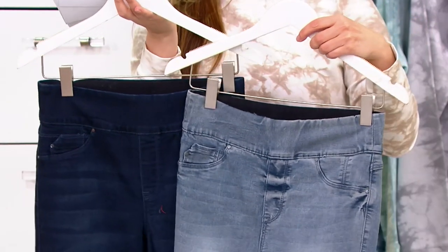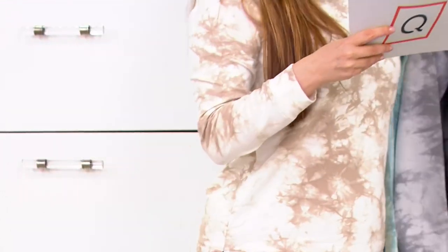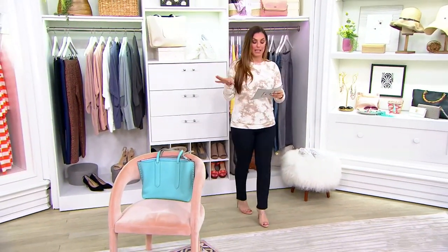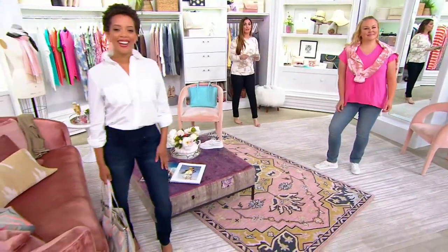Feature price: $67.66. Available in regular, petite, and tall inseams. Regular inseam is 31 inches, petite inseam is 28 inches, and the tall inseam is 34 inches.